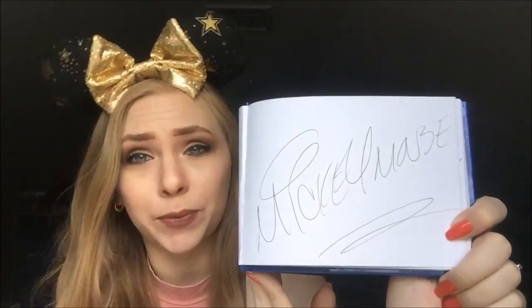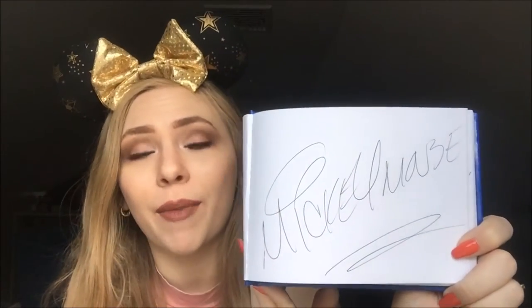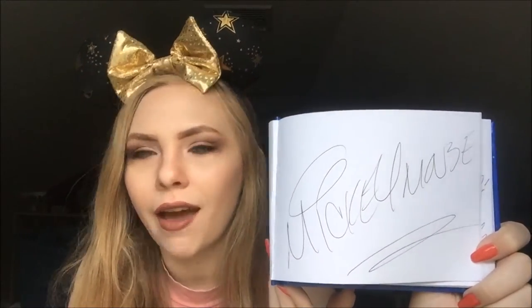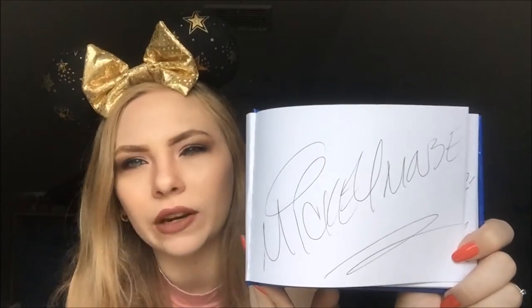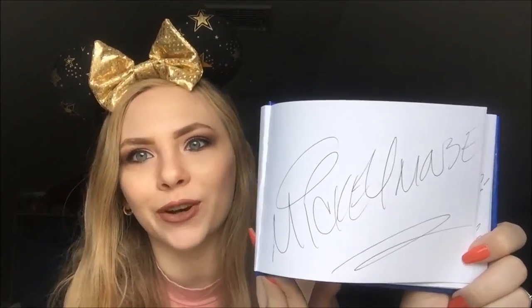The next signature is a classic for any Disney trip — Mickey Mouse. This particular signature is from the Town Square Theatre where he talks to you. If you've never done it, I highly recommend it. It's a little odd to experience at first, but I'm so glad we did it. When you go to Disney World, you just have to experience it.